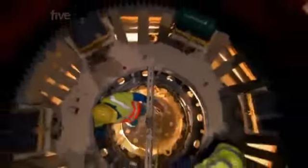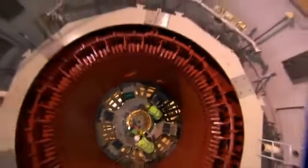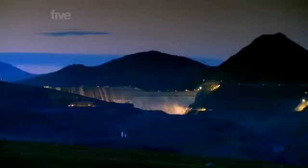The planned output of the powerhouse is an astonishing 690 megawatts — enough electricity to power half a million homes. But only if they can get the water to the powerhouse, and that's looking doubtful.